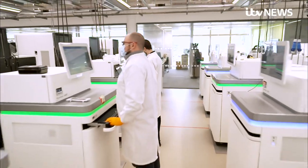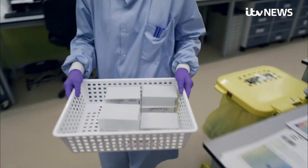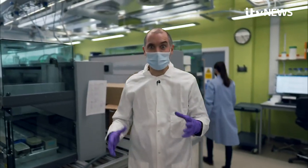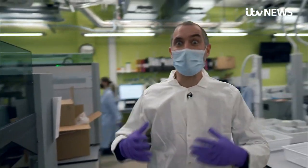Here, they're doing science on an industrial scale. The samples are then rushed to this laboratory, which is effectively looking for needles in a haystack.